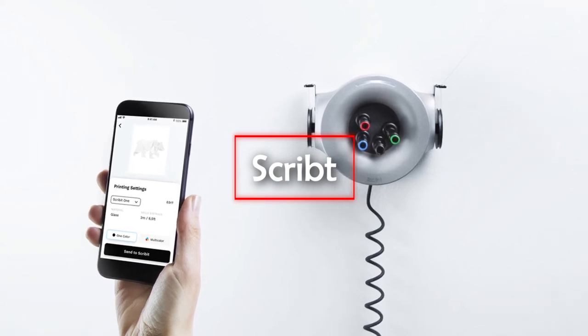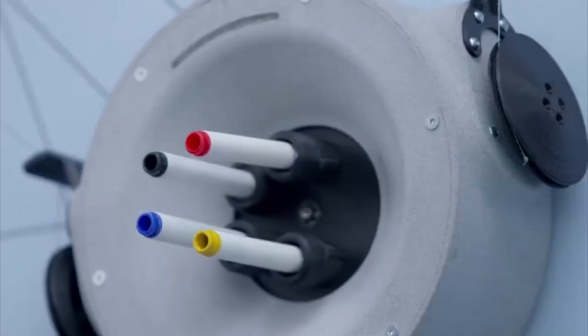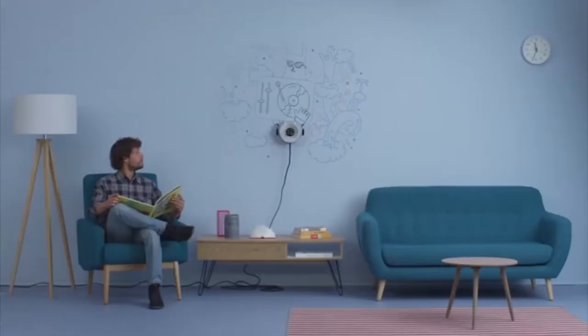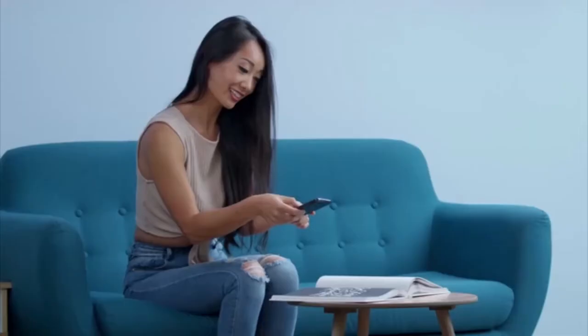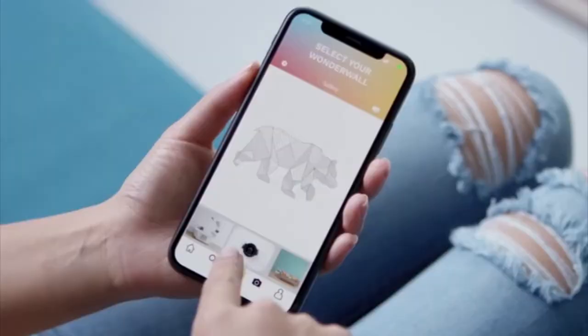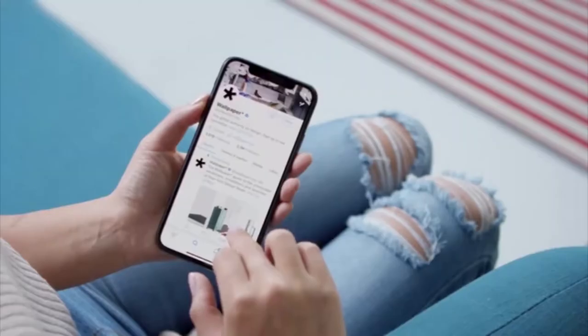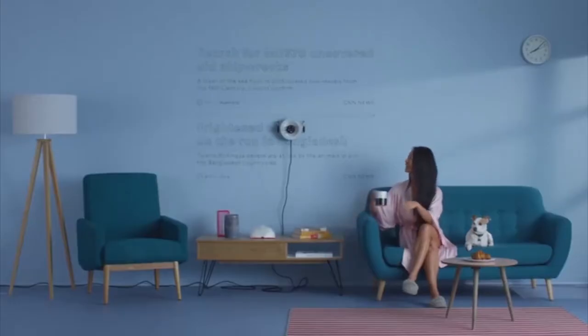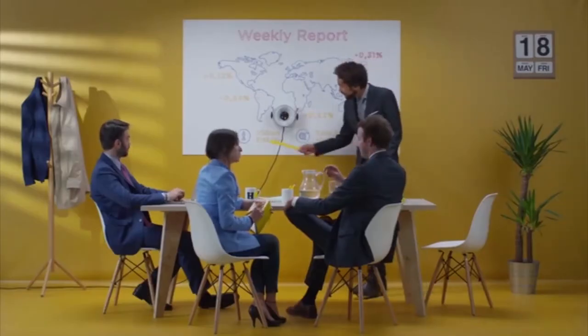Scribit lets you turn your wall into an interactive canvas and also lets your kids show off their creative side without damaging your walls. This write-and-erase robot lets you easily draw any content sourced from the web, and allows you to update it in real time whenever you like. It automatically draws and erases designs on any vertical surface, working autonomously with minimal user input. It can be used to update a restaurant's menu on a wall or write new motivational messages every day. The device can use four color combinations, which can be switched out to make use of 24 available colors, and works great on glass, whiteboards, plaster, and dry erase paint.